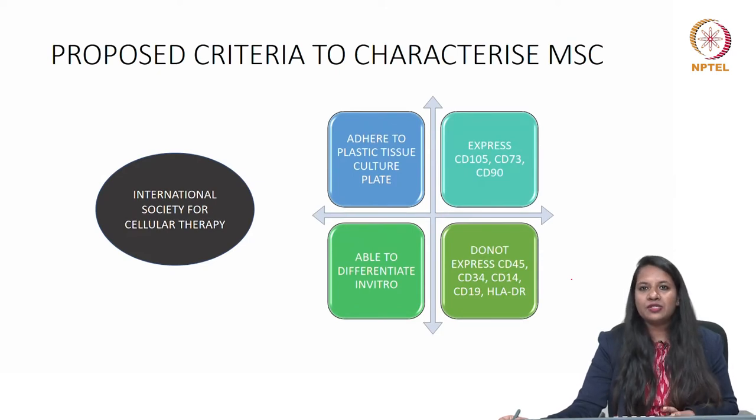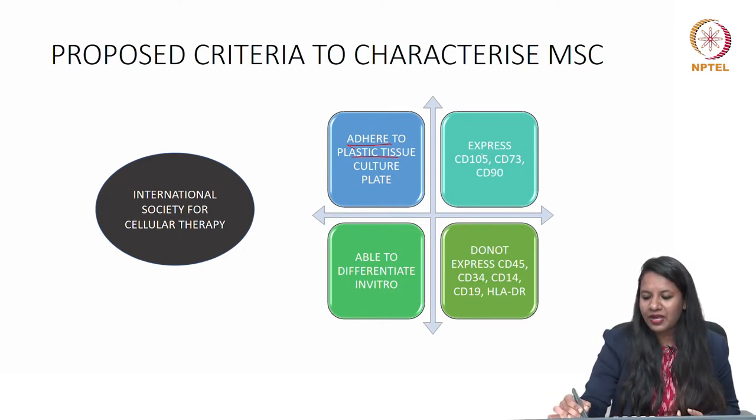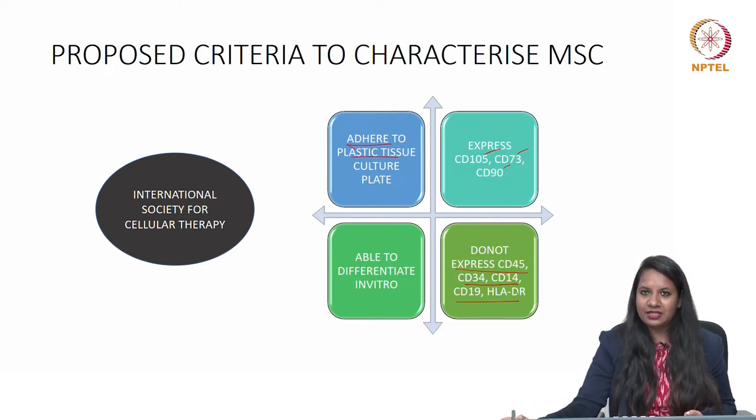According to the International Society of Cellular Therapy, there are few criteria for a mesenchymal stem cell. First, it should adhere to a plastic tissue culture plate. Second, it should express certain markers like CD105, CD73, and CD90, and should not express CD45, CD34, CD14, CD19, and HLA-DR. The last criterion is being able to differentiate in vitro. These are the proposed criteria to characterize a mesenchymal stem cell.